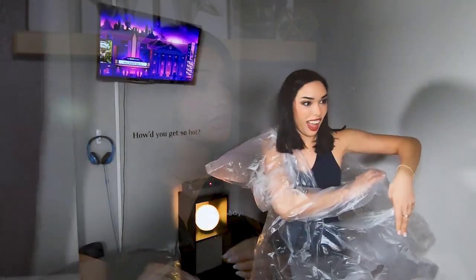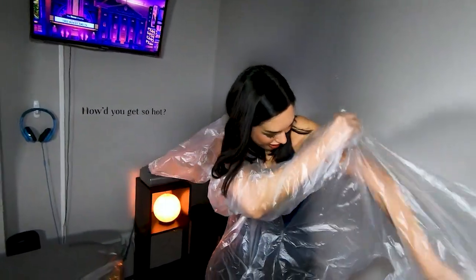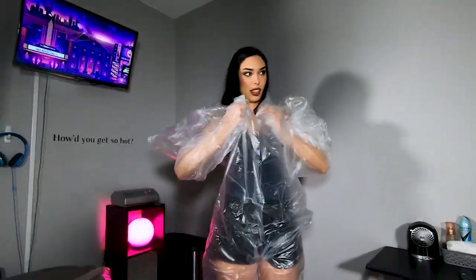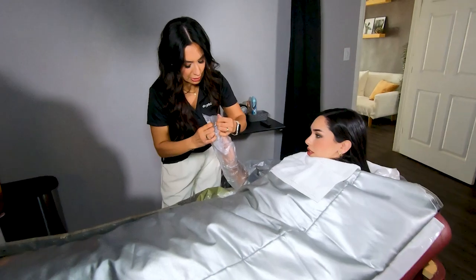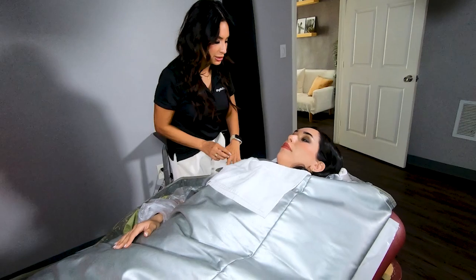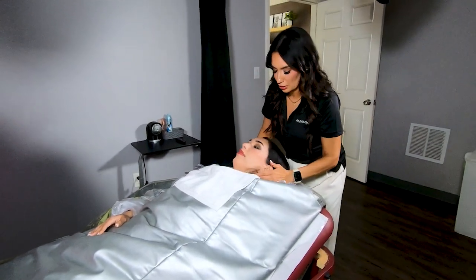Definitely hydration is key — a hydrated body is going to produce more sweat. Everything that you need to sweat, we provide here. What you basically hop into is essentially like a disposable bag — it kind of looks like a trash bag. Everything is here: towels, deodorant to freshen up. Just come in some loose, comfortable clothing.